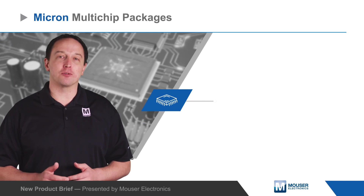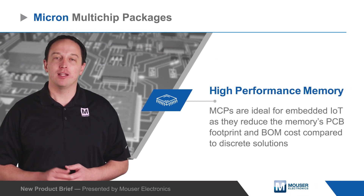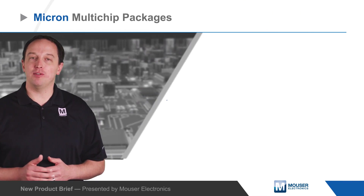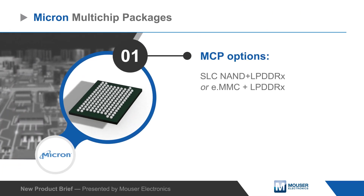Micron multi-chip packages provide designers multiple types of high-performance memory in a single package. MCPs are ideal for embedded IoT as they reduce the memory's PCB footprint and BOM cost compared to discrete solutions.